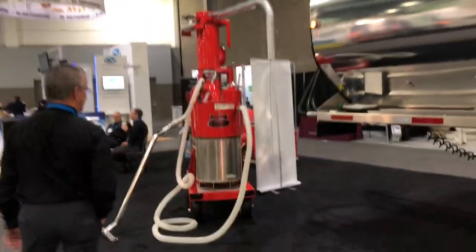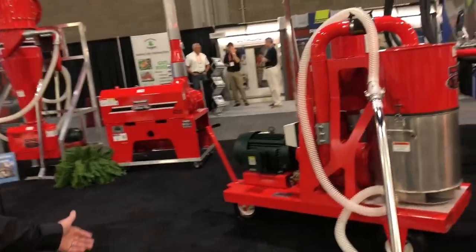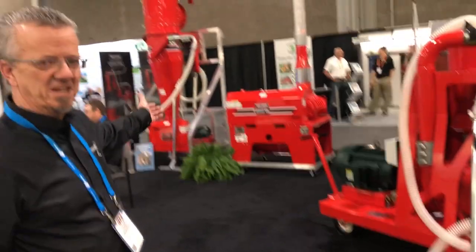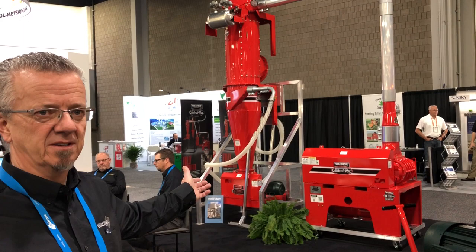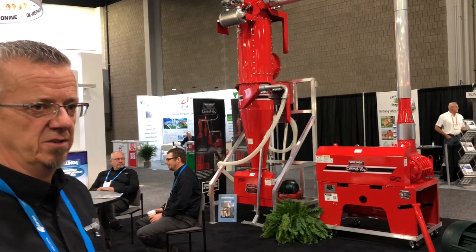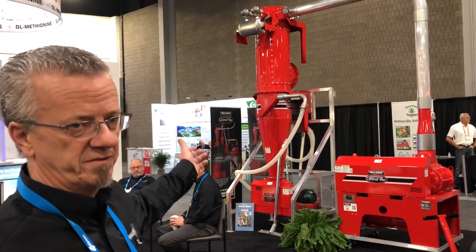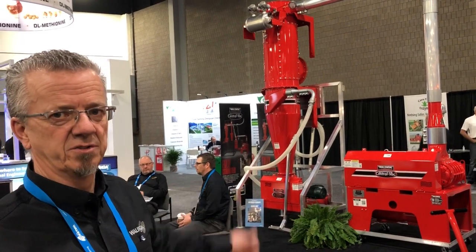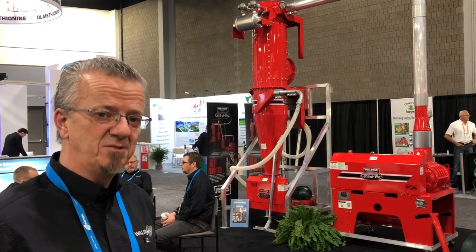Moving down, we have our commercial line — a shop vac, and then our central vac system. This has become a very popular offering at Walinga for feed mills. It's a newly developed or redesigned central vac system where we have a purge filtration component, as opposed to a primary and secondary filtration device. And that is what we're offering here at IPPE 2018.